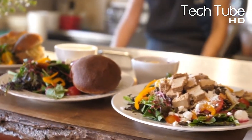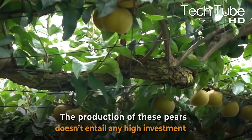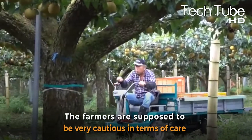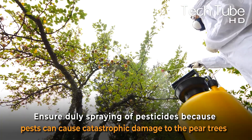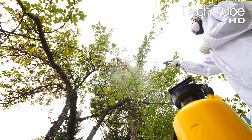In the same manner, Nikori pears are also used for the manufacturing of various alcoholic drinks. The production of these pears doesn't entail any high investment, but the farmers are supposed to be very cautious in terms of care and ensure timely spraying of pesticides, because pests can cause catastrophic damage to the pear trees and all their efforts will be wasted.